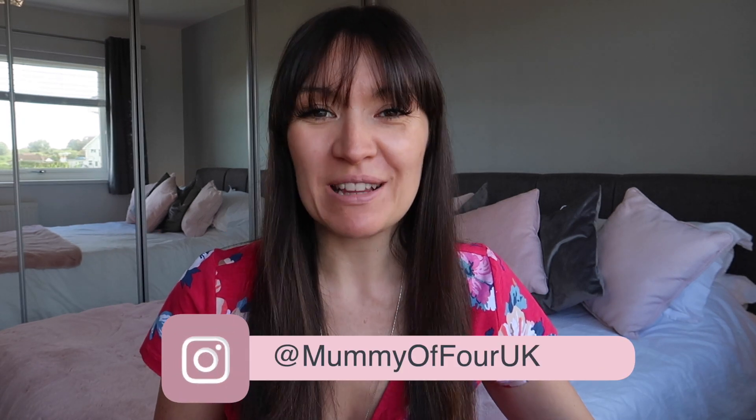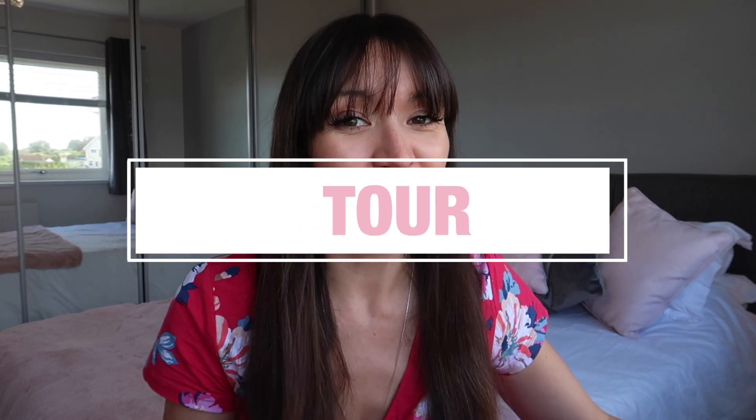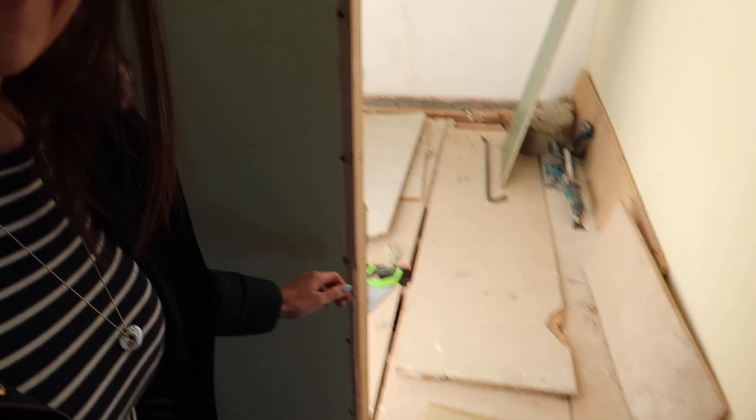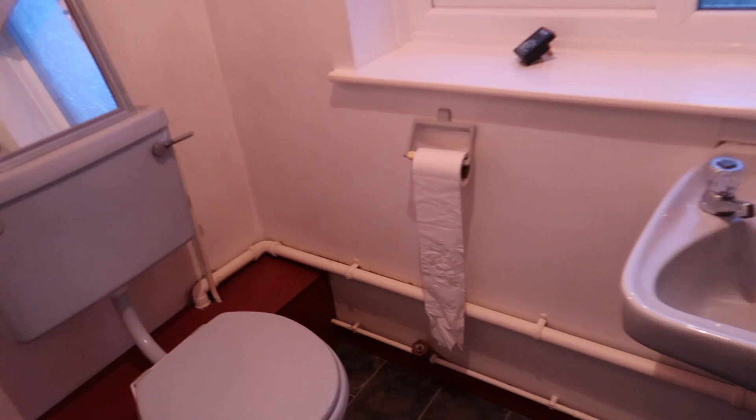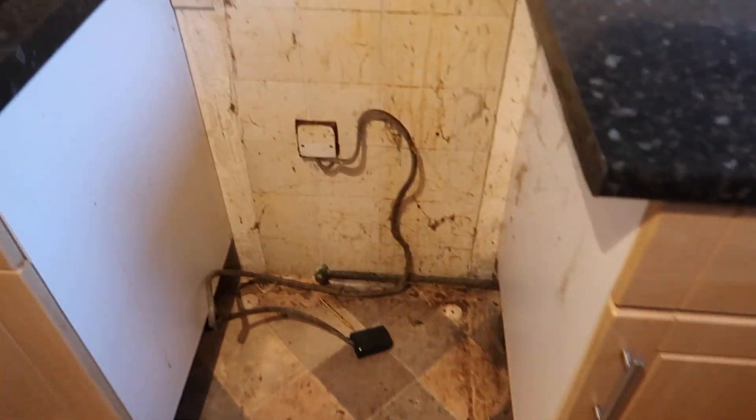Hi, I'm Reeve from mummyoffour.com. Welcome back to my channel and an updated house and garden tour. It's actually four months since we moved into our new home renovation project. This house was a full start-to-finish complete renovation, so I will link the playlist for the whole series.